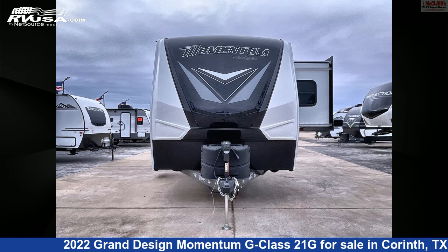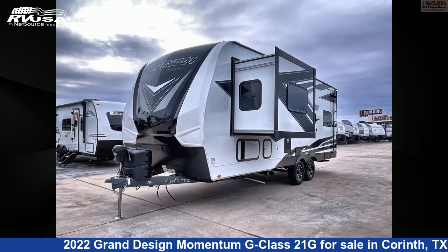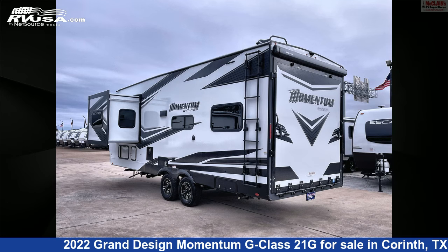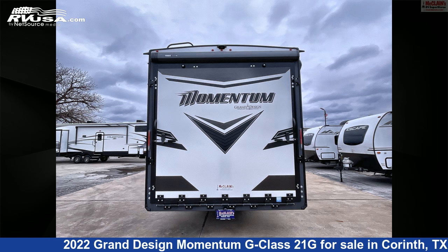This new Grand Design is 26 feet 11 inches in length and features one slide-out, sleeps six, air conditioning, auxiliary battery, microwave, LP detector, refrigerator, DVD player, carbon monoxide detector, spare tire kit, stove top burner, smoke detector, and 100 gallons fresh water capacity.